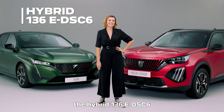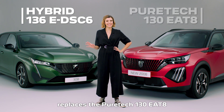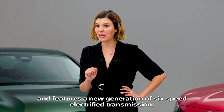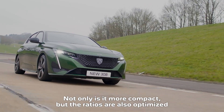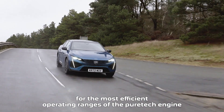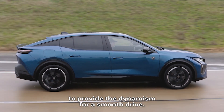The hybrid 136 EDSC6 replaces the PureTech 130 EAT8 and features a new generation of six-speed electrified transmission. Not only is it more compact, but the ratios are also optimised for the most efficient operating ranges of the PureTech engine to provide the dynamism for a smooth drive.